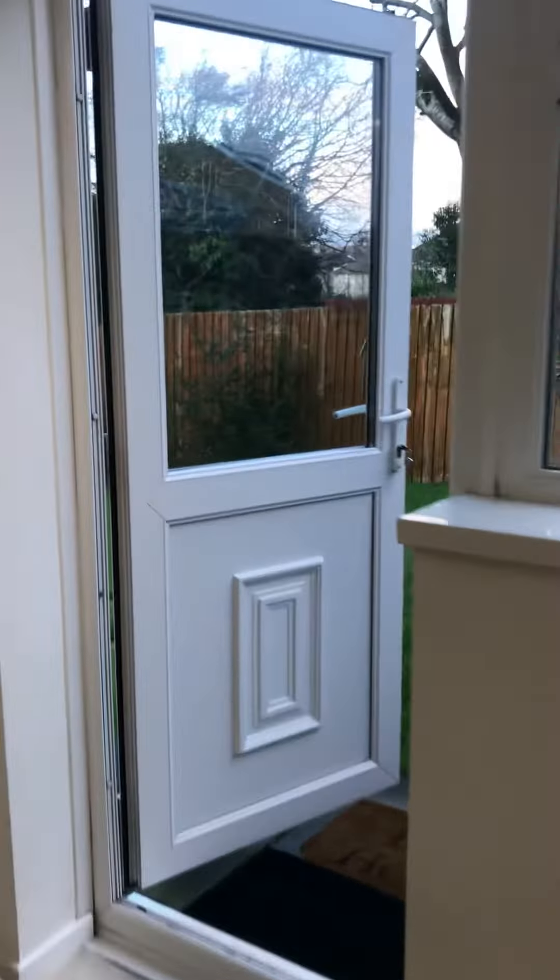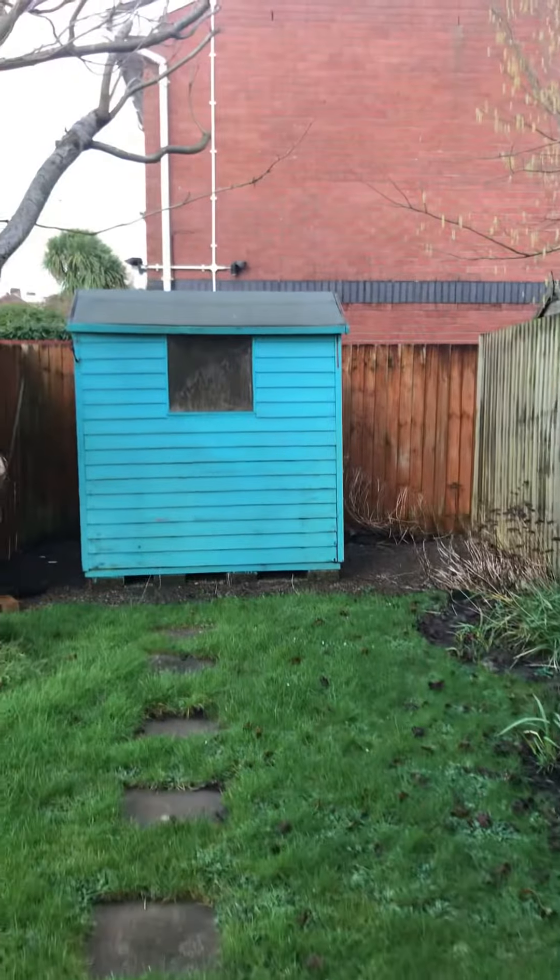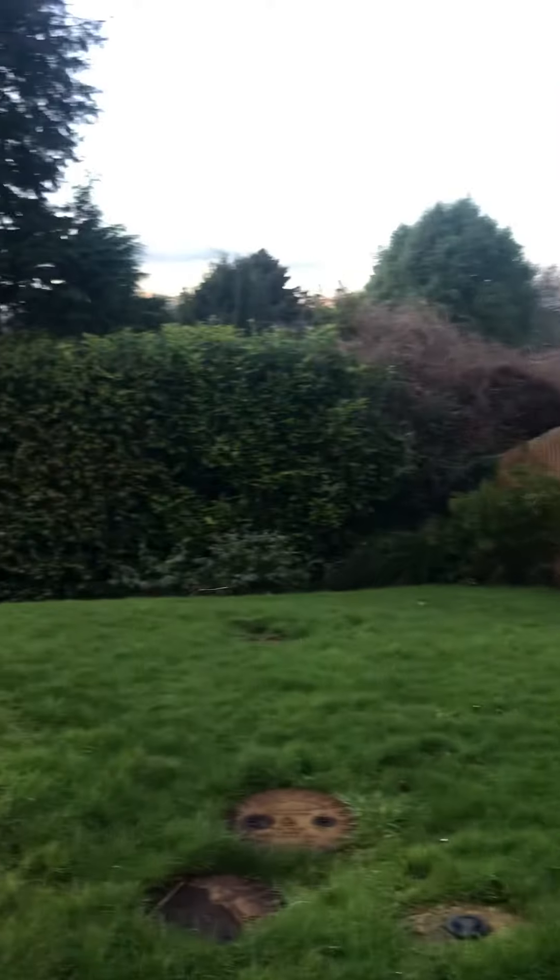Just up into the back garden, you have your lovely garden area.